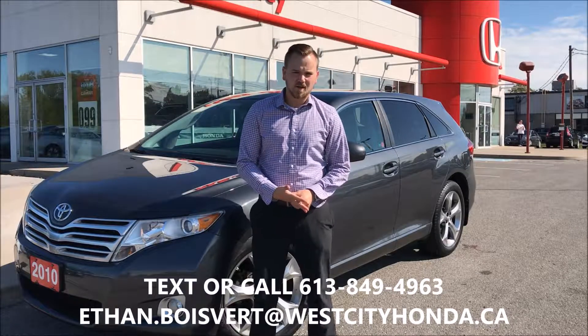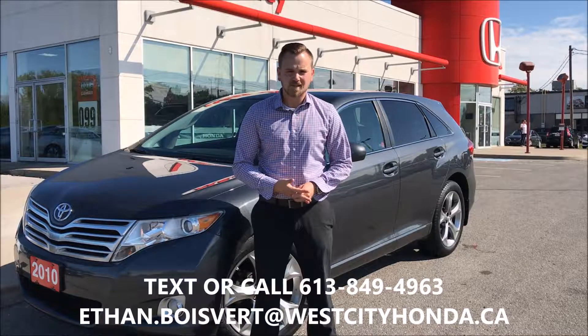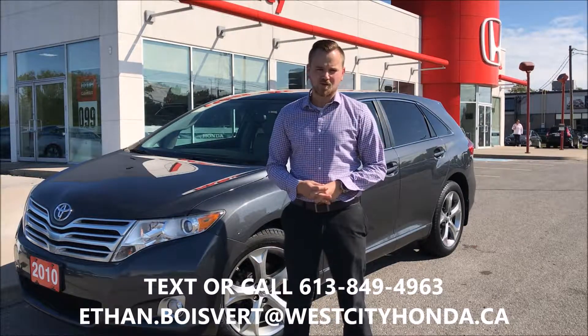Hello folks, Ethan Boulevard coming to you from West City Honda in Belleville, Ontario. Today I'm going to give you a walk through on this 2010 Toyota Venza V6 all-wheel drive that we just took into our used inventory here at West City Honda.